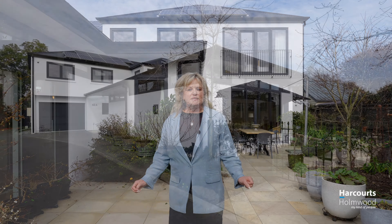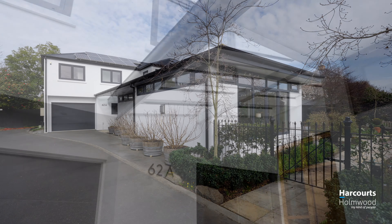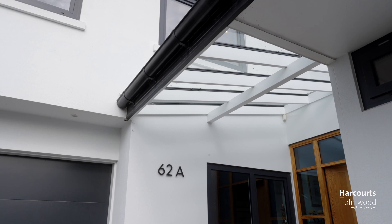Hi, I'm Cindy Lee Sinclair from Harcourts in Miravale, and I welcome you to 62A Holly Road. This is a stunning property, architecturally designed by W2. I'd love to show you through. Come and take a look now.